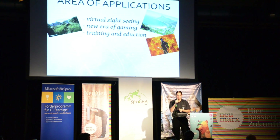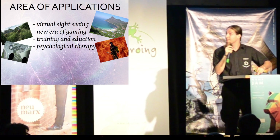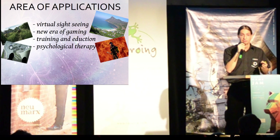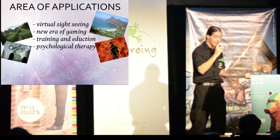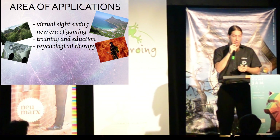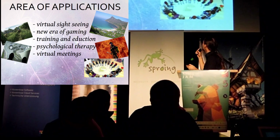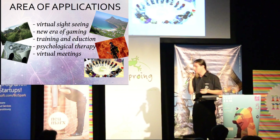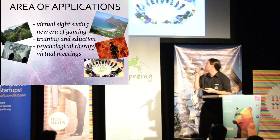Just imagine history, geography, or geology lessons where students are directly at the locations of the subject. For psychological therapy, anxiety management is a very interesting area in VR — there are many people with different phobias, and with the right software these people can be confronted with their fears and learn how to handle them. Virtual meetings also allow people to meet each other at different virtual locations for social contacts or business meetings — there are no limits.